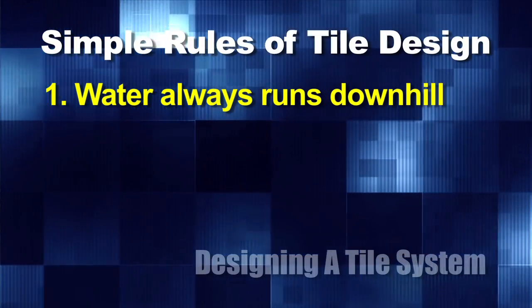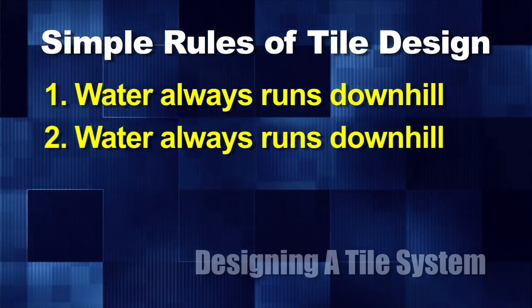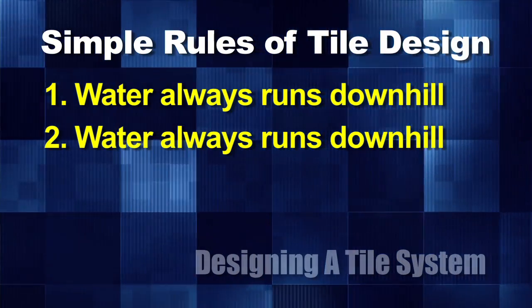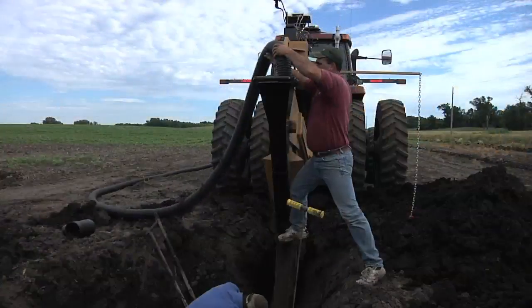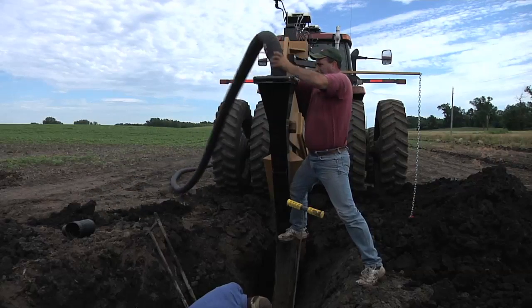That sounds pretty easy — so you can just design it for everybody then? Here are some real simple basic rules: rule number one, water always runs downhill. As long as your tile lines are running downhill you're fine. You can design a tile system 50 different ways and it's probably all going to be acceptable, but we do want to give you some general guidelines that will make your tile system just a little bit better.